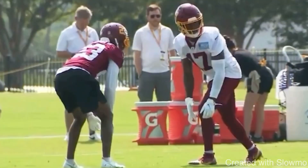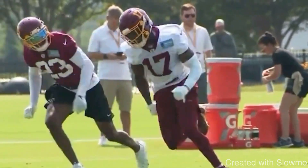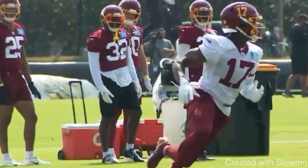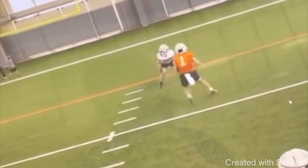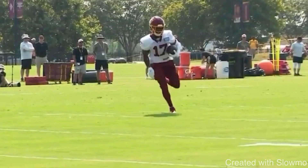Let's play this thing again full speed one more time. Great job by McLaurin — taking what the DB gives and then getting skinny to create a bigger window. I know what you're thinking: it's one-on-ones, there's no safety on the field, why not just run it? Because at this level, fellas, if you're not practicing game-realistic situations, you are not getting better.